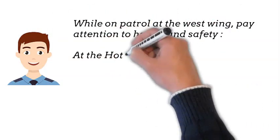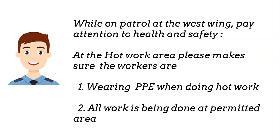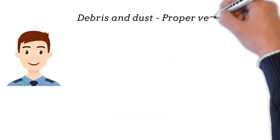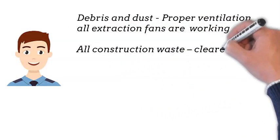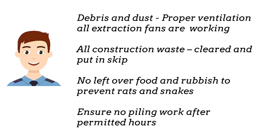While on patrol at the West Wing, pay attention to health and safety. At the hot work area, please make sure the workers are: all work is being done at the permitted area; all construction waste is cleared and put in the skip; no leftover food and rubbish to prevent rats and snakes; and ensure no piling work after permitted hours.